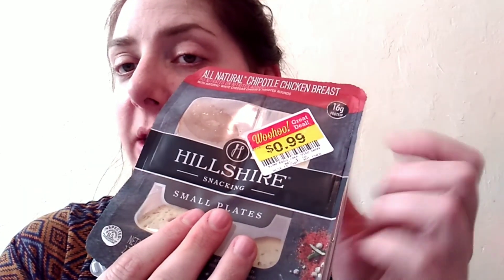I was expecting the chicken to be kind of spicy and there's no spice at all. If you're looking for a very mild chipotle-flavored snack, you might like the Hillshire Snacking chipotle chicken breast. It's good — would I repurchase it? Yeah, if I found it on sale I would, but there's no way I'd spend full price. It's minimally processed with no artificial ingredients, which likely explains the regular retail price of two fifty.